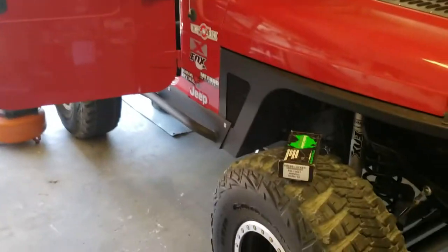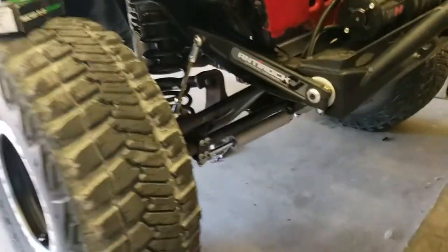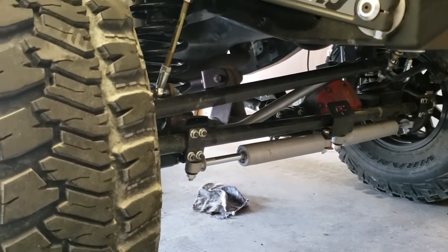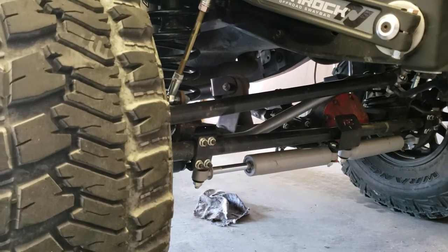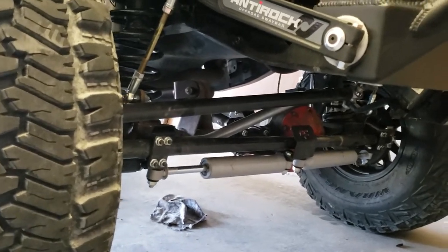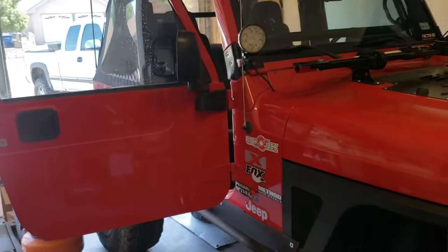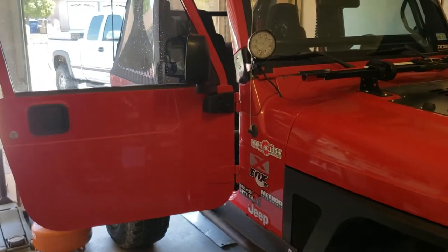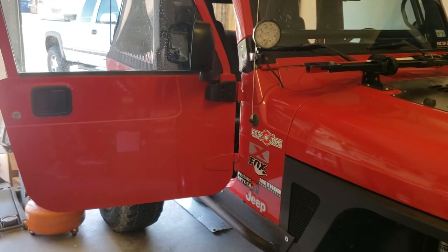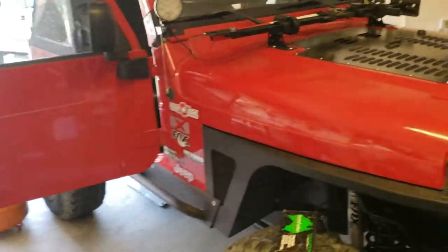Today I'm going to try to put in that locker. I gotta take things out of the way, like the rough country dampeners, just to get to the differential and make it easier. After that, I'll probably drop the transmission to get ready for the clutch kit — the whole kit is coming in the mail. So that should be fun.